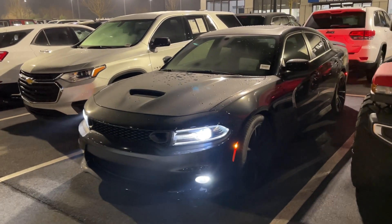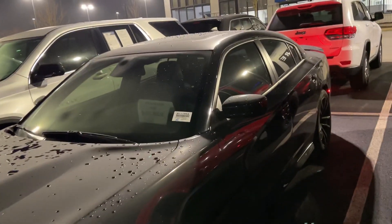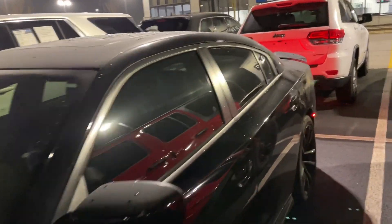Hey Jermaine, this is Donovan Morris with Rick Hendricks Chevrolet in Buford. I wanted to show you the 2018 Charger RT392 Daytona. This thing is gorgeous. It's in immaculate condition.